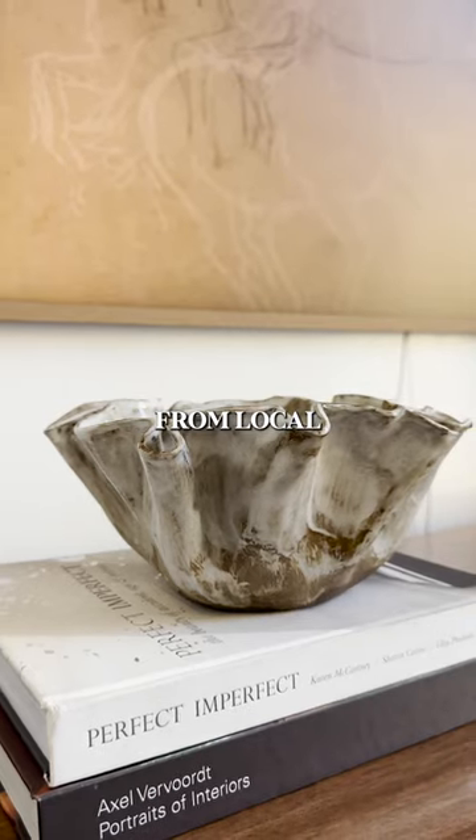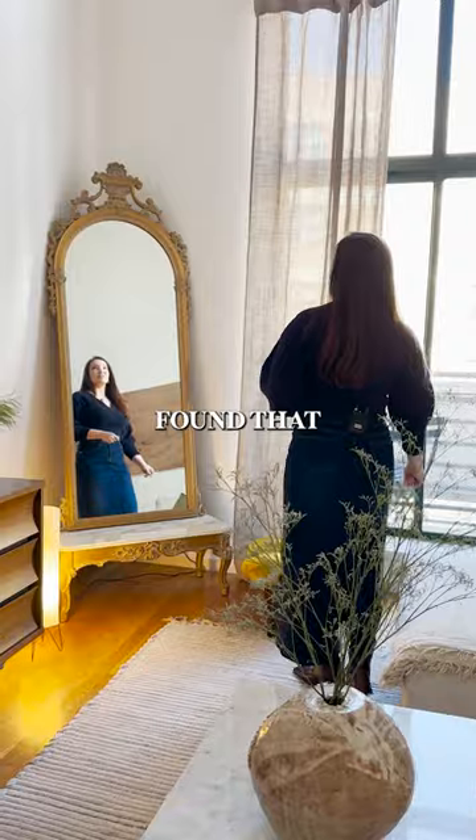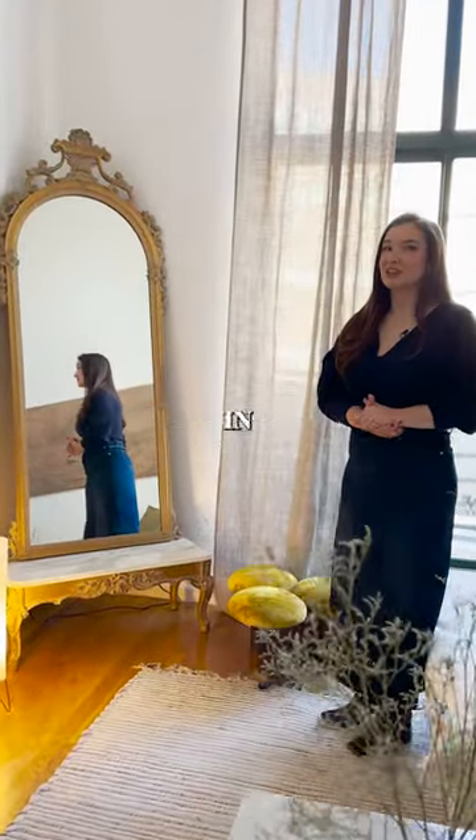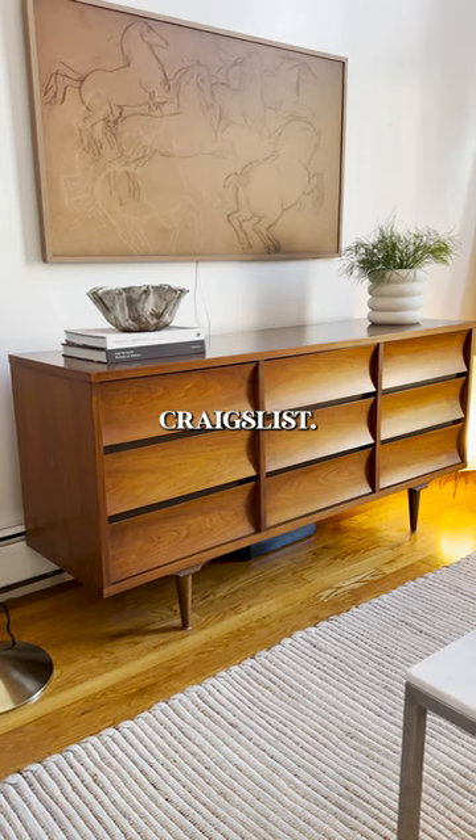A lot of the things you'll see here are from local vintage stores or Facebook Marketplace. Over here, you'll see the mirror that I found at a consignment store actually in Oklahoma. Over here, our credenza was found on Craigslist.